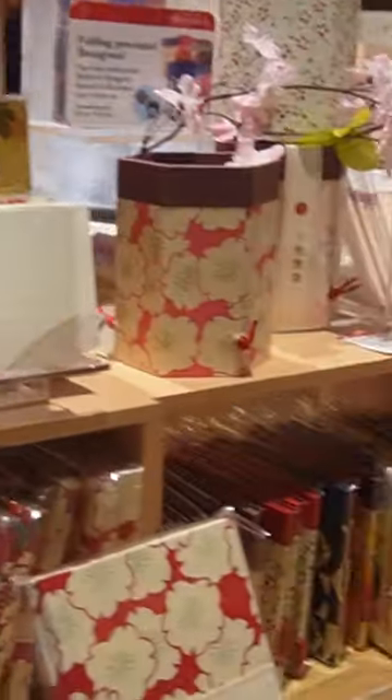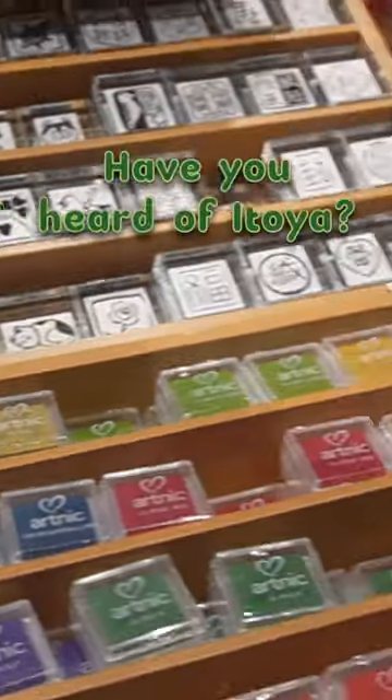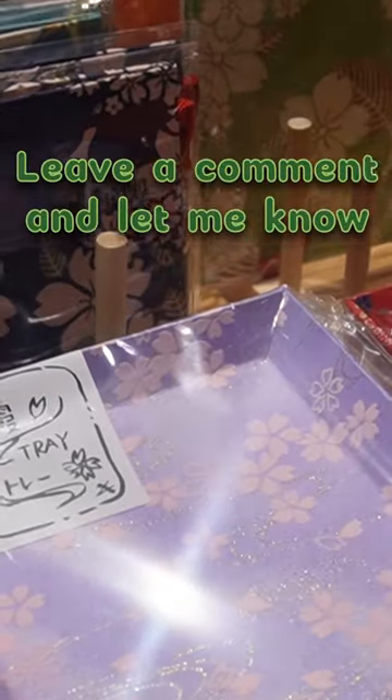That being said, even though hardcore stationery fans are well aware of this, I feel like not many people have heard of this store. Have you heard of Itoya? Leave a comment and let me know.